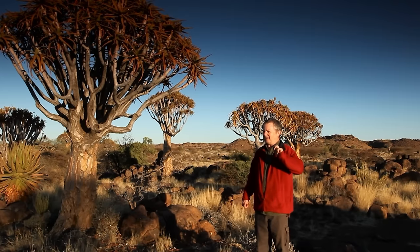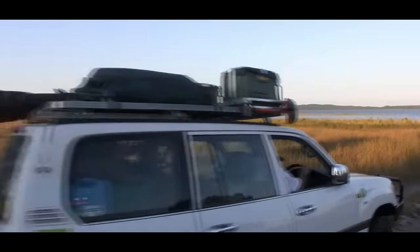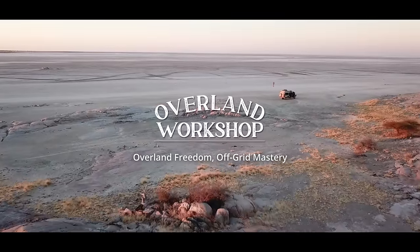This time I've been promised some luxury. That means 40 years that I've been exploring the world's most remote places in four-wheel drives, in association with the Overland Workshop.